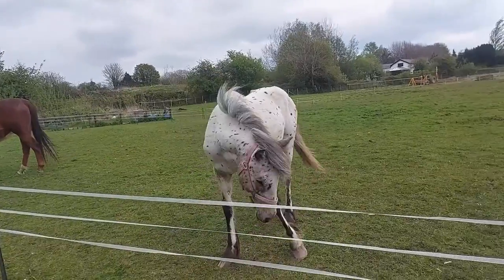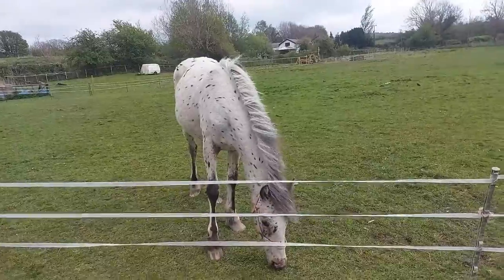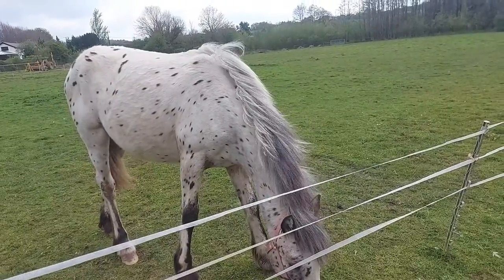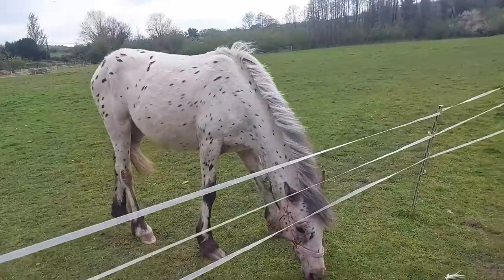I started off just touching her neck a little bit, and then her shoulders. Eventually she let me touch her face. I've managed to finally get that head collar off her, which has been rubbing her face because it had a big buckle right on the nose. So we've just changed that.